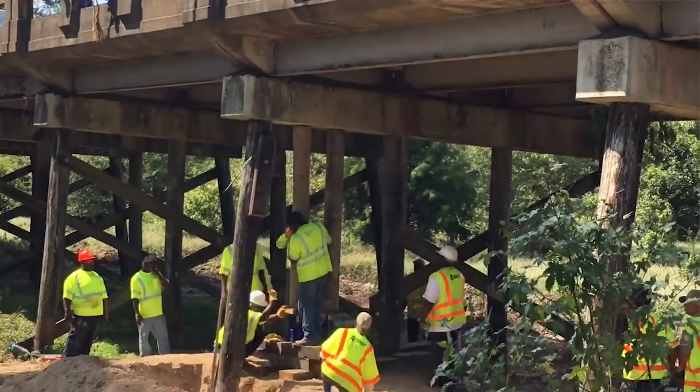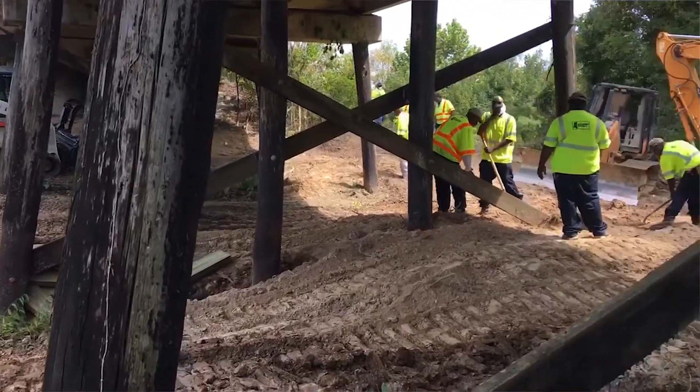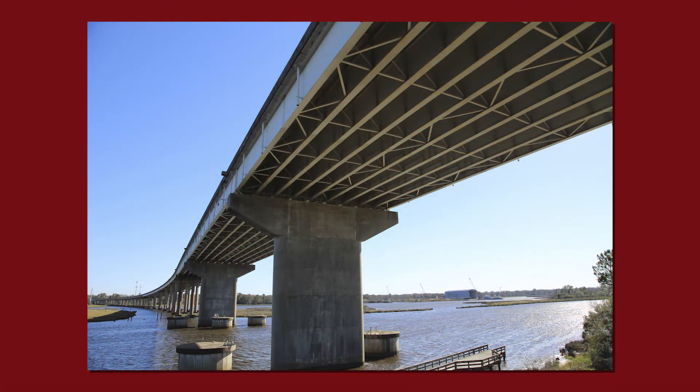We have to enter in all the bridges — some of them were built back in the 50s and 60s and are very different from the way we do it now. So trying to figure out how to model them and put them into the program has been fun.